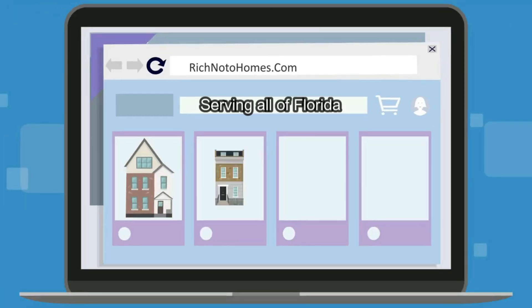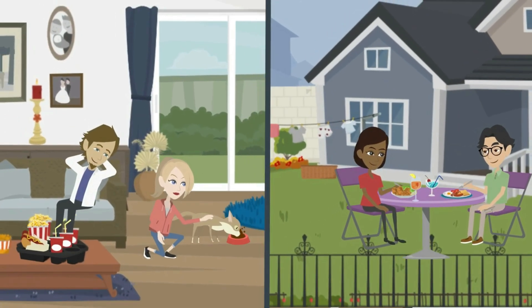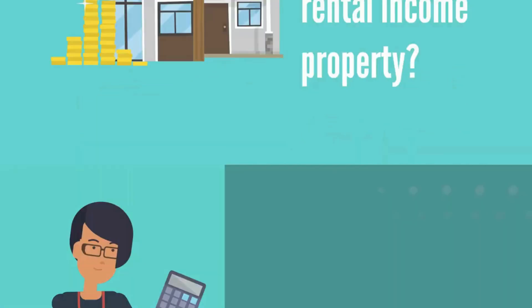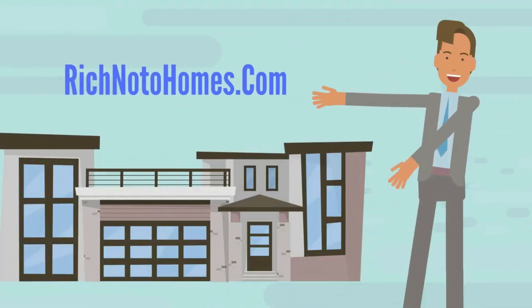At richnotohomes.com, find the house you're looking for in Central Florida, Orlando, Kissimmee area. Are you interested in a full-time living residential house or a vacation home? Investing in a rental income property? Thinking about selling your home? Look no further than richnotohomes.com.